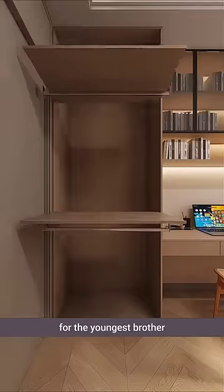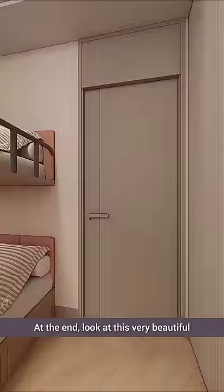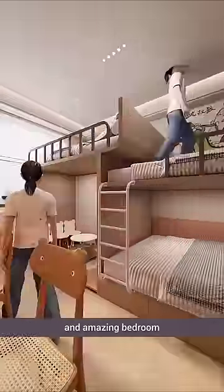Beside it, there's a wardrobe for the youngest brother, where clothes from his childhood to present are hung. At the end, look at this very beautiful and amazing bedroom.